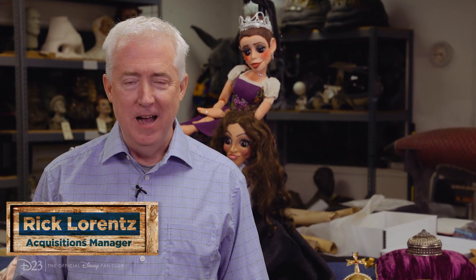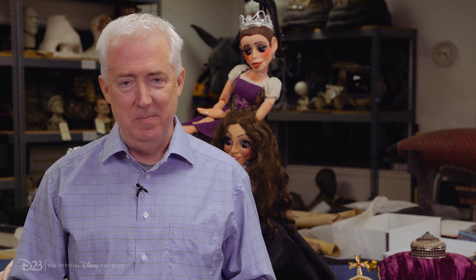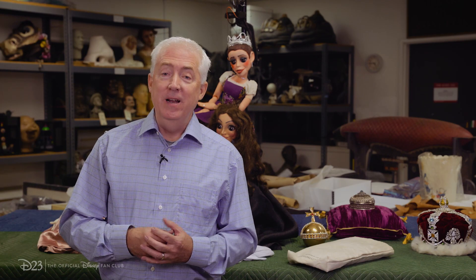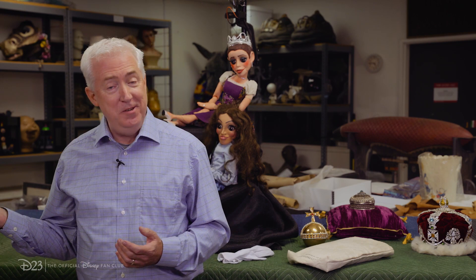I'm Rick Lorenz with the Walt Disney Archives. Here on Unseen Artifacts, we like to share with you objects from our collections that have not been in one of our many exhibits or publications. One of the ways we like to share these objects is through photos, and that's where Holly, our digital producer, is key.